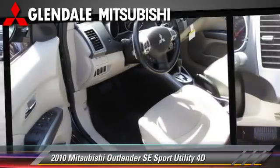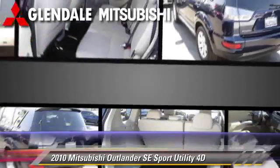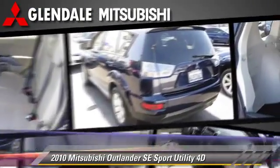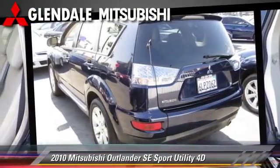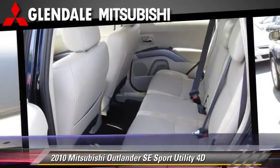This Mitsubishi features front and rear side airbags, alloy wheels, and tilt wheel. Safety features include traction control, four-wheel ABS, and stability control.